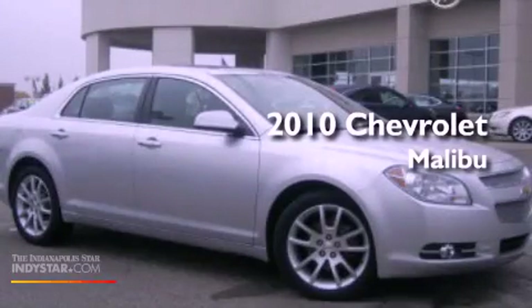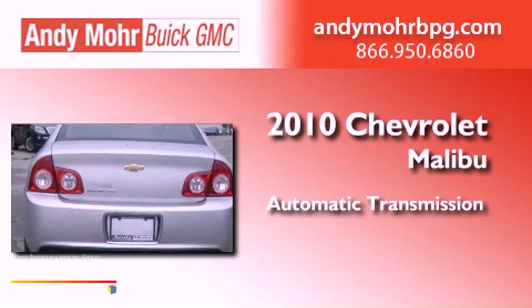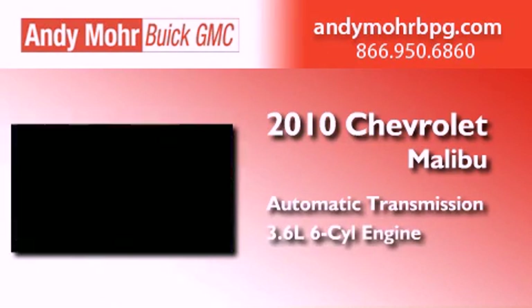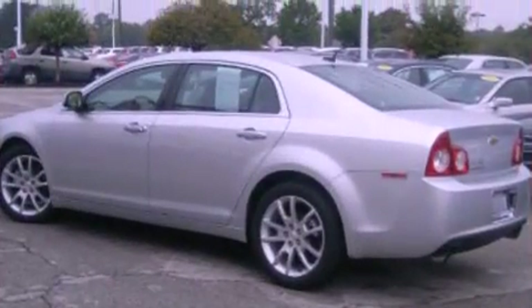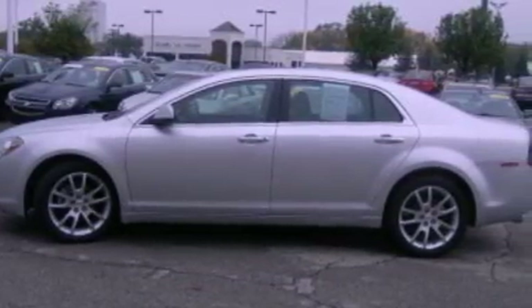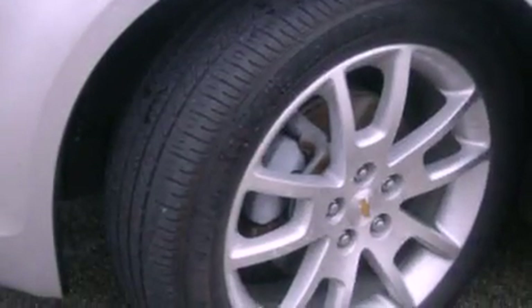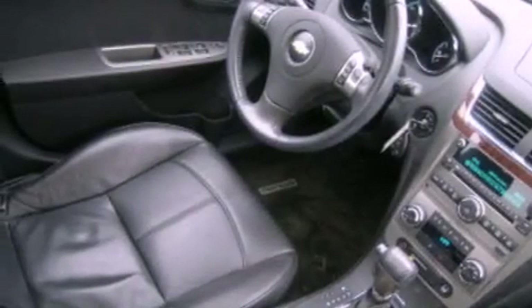This is a certified pre-owned 2010 Chevrolet Malibu. This car has an automatic transmission and a 3.6 liter V6. Its top features include a multi-link rear suspension, keyless ignition, a sunroof, heated seats, XM satellite radio, aluminum wheels, and a tire pressure monitoring system.